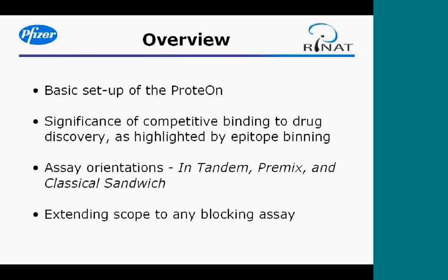The principles upon which the assays are based can be applied to any blocking assay. I will quickly provide an overview of the basic setup of the ProteOn, then discuss why competitive binding assays are interesting to drug discovery with a focus on epitope binning. I will introduce three different assay orientations — in tandem, premix, and classical sandwich — and highlight how you can extend the scope of these assays to any type of blocking assay.